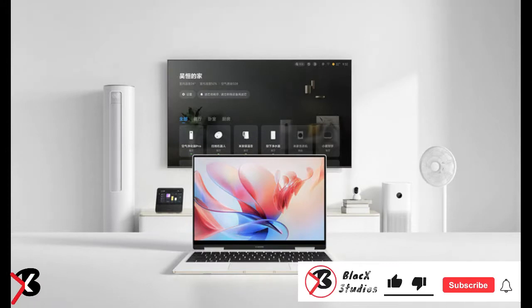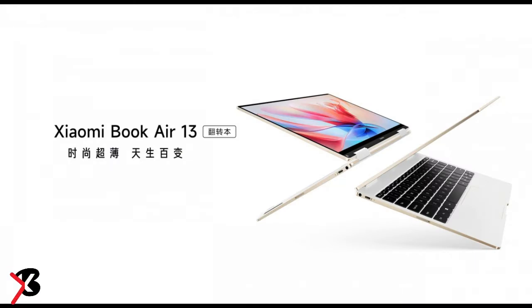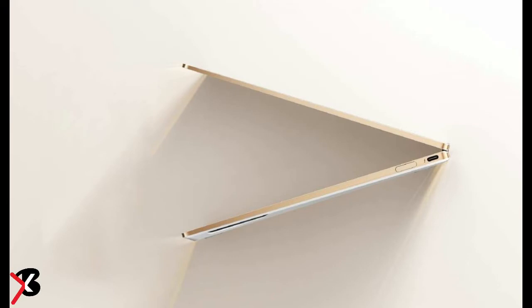Xiaomi has unveiled its Xiaomi Book Air 13 in its home country, in addition to the Redmi Note 12 series. As per the company, this is the thinnest Xiaomi laptop with a 360-degree design, equipped with position modes, an Intel Evo-certified laptop with a lightweight design, high performance, and a long battery life.